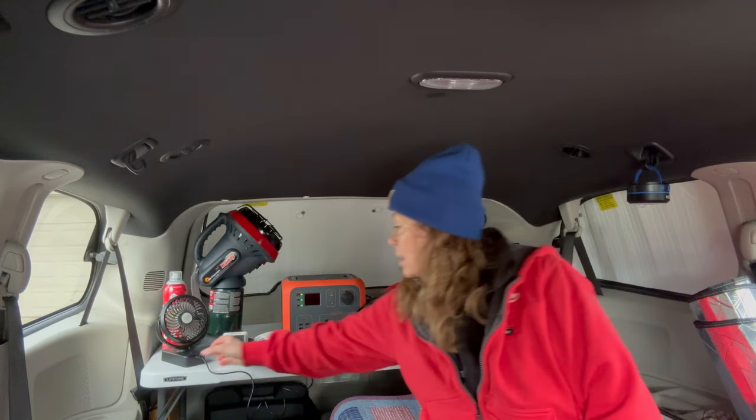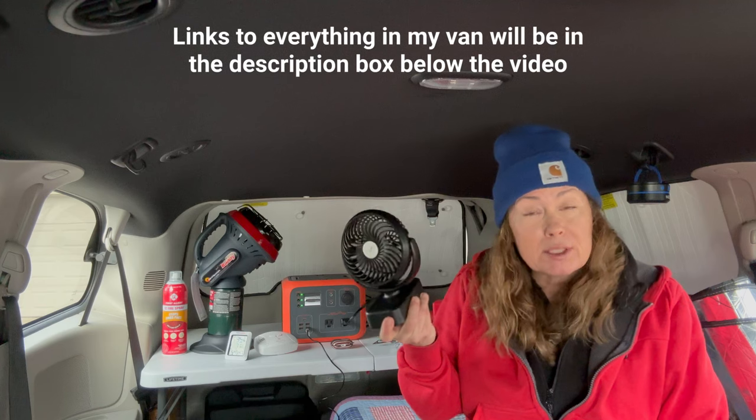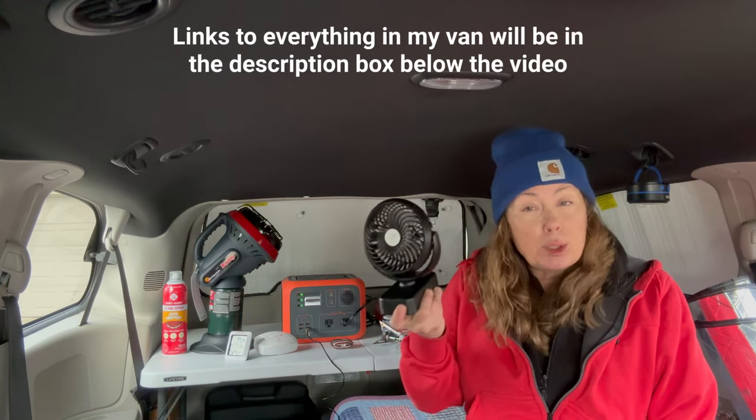Another thing that's a must-have if you're a van dweller, in my personal opinion, is a little fan. This is a little USB fan — it's got three speeds. I put this on low at nighttime, even in the winter, even when I camp in cold weather. I don't point it on myself; I'll point it away from me, but it allows for air to circulate in my van and out the windows.